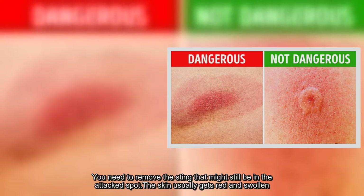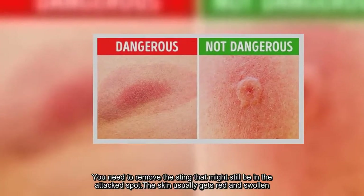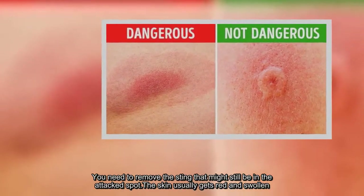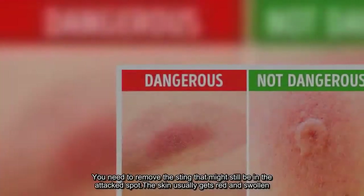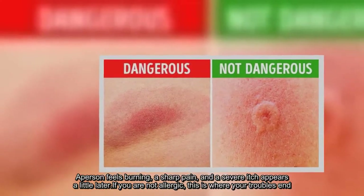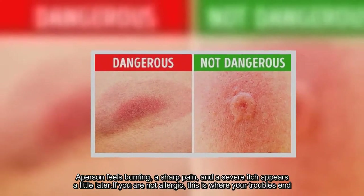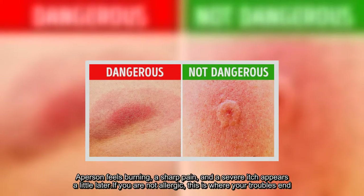You need to remove the sting that might still be in the attacked spot. The skin usually gets red and swollen. A person feels burning, a sharp pain, and a severe itch appears a little later. If you are not allergic, this is where your troubles end.